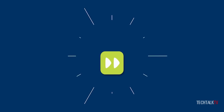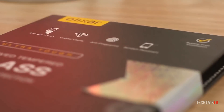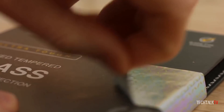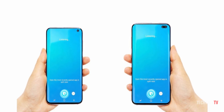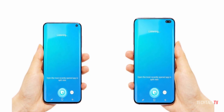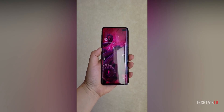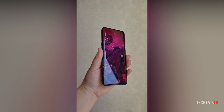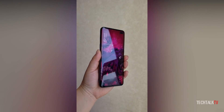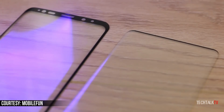Mobile Fun, a reputable online retailer, reports that the Galaxy S10 could come with a screen protector built-in. It says that all four handsets in Samsung's Galaxy S10 range will come with a screen protector preinstalled, which could be a godsend to anyone who drops their expensive new phone before they've had time to buy a screen protector. If accurate, that should be great news for people buying this phone.